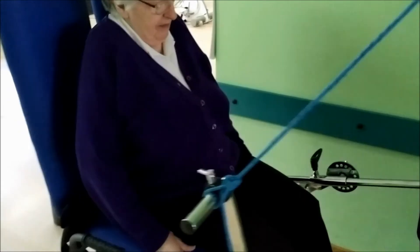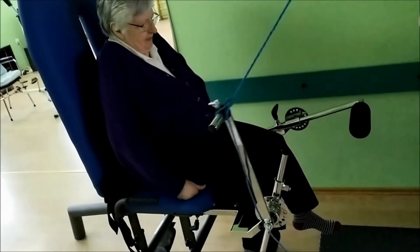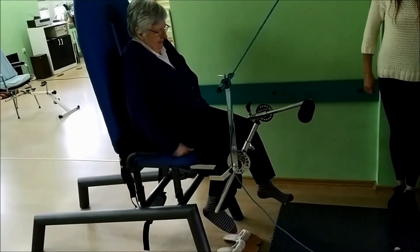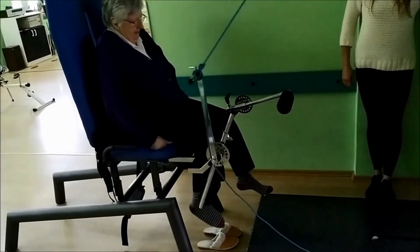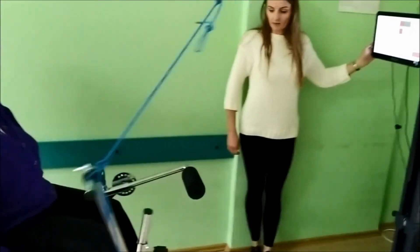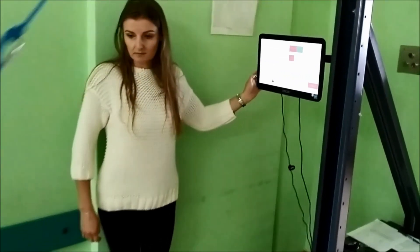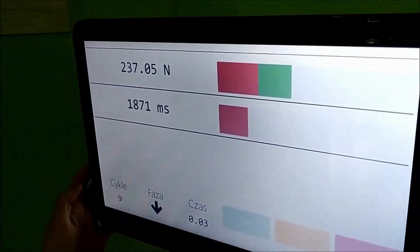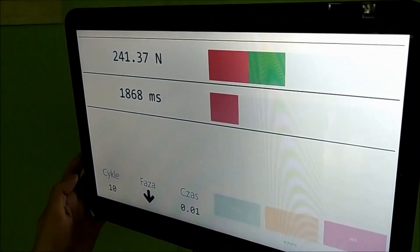Method — subjects and training. We tested 20 physically inactive older residents of a nursing home. The training group performed inertial training twice a week for six weeks using a Cyclotren inertial device. Each training session involved the elbow and knee flexor and extensor muscles.